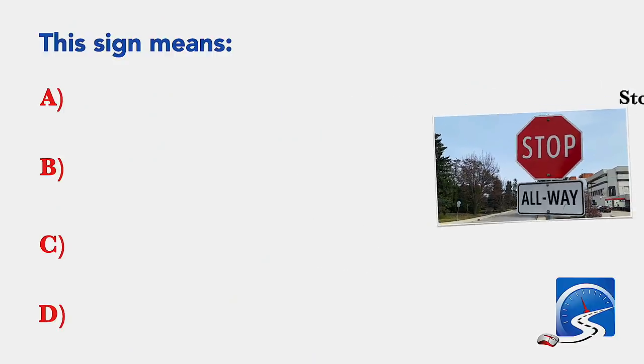Don't fail your learner's permit test. Click down in the description and get the specific driving test questions for your state, your DMV, over at the Smart Drive Test website. For less than $2, you can get more than 100 practice driving test questions specific to your state and your DMV.